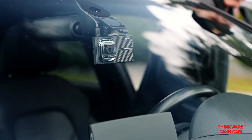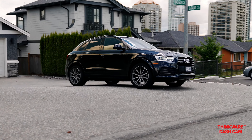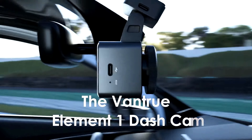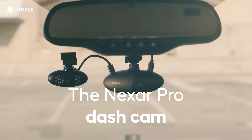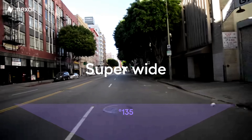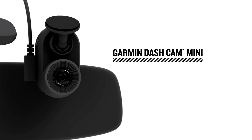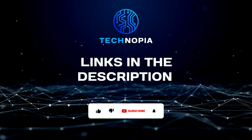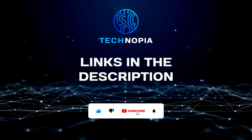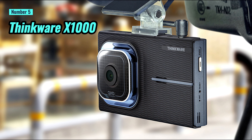Embrace a safer and smarter driving experience in 2023 with the top five dash cams of the year. In this rapidly advancing age of automotive technology, equipping your vehicle with a reliable dash cam has become an essential means of capturing crucial moments on the road. These top contenders redefine the very concept of in-car surveillance. The links to all the products mentioned in this video are in the description section.